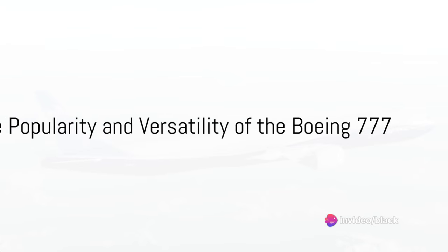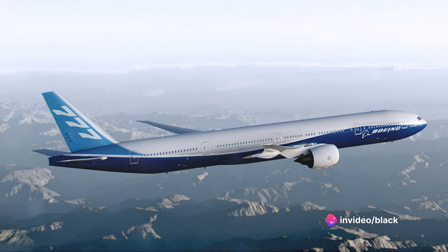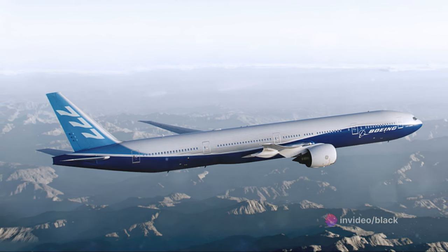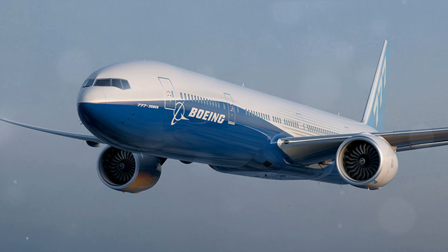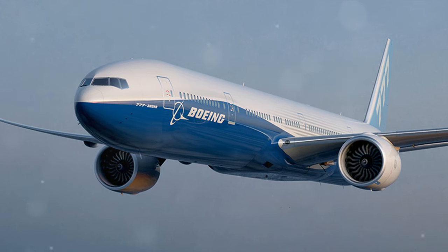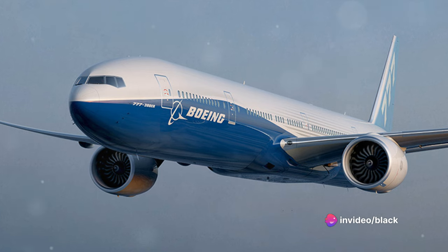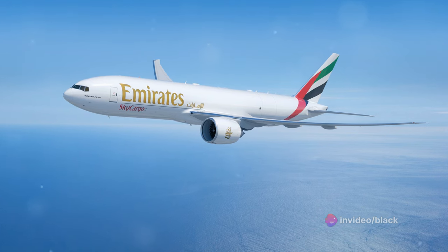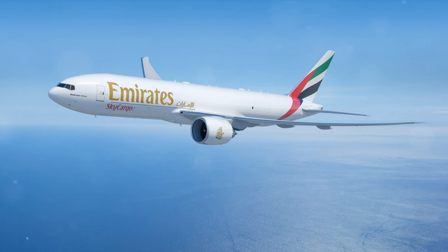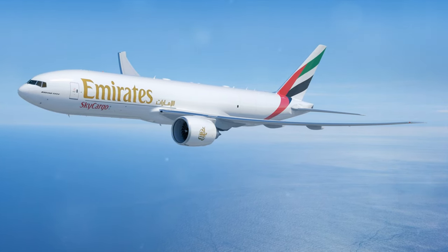The Boeing 777, known as the Triple Seven, has revolutionized long-haul travel since its introduction in the mid-1990s. This wide-body twin-engine jetliner, with its ability to accommodate up to 368 passengers, has redefined what it means to fly. Not just a passenger plane, the 777's versatility shines through in its freight operations, proving its worth as a reliable workhorse in the sky.